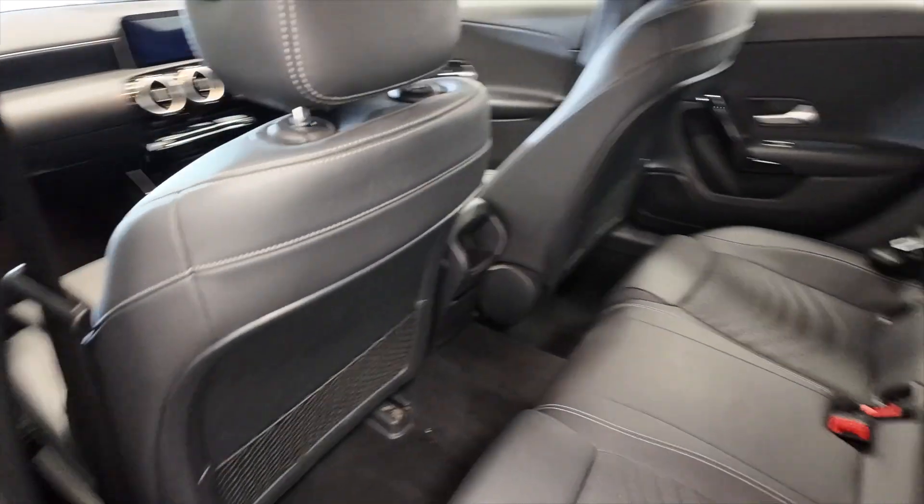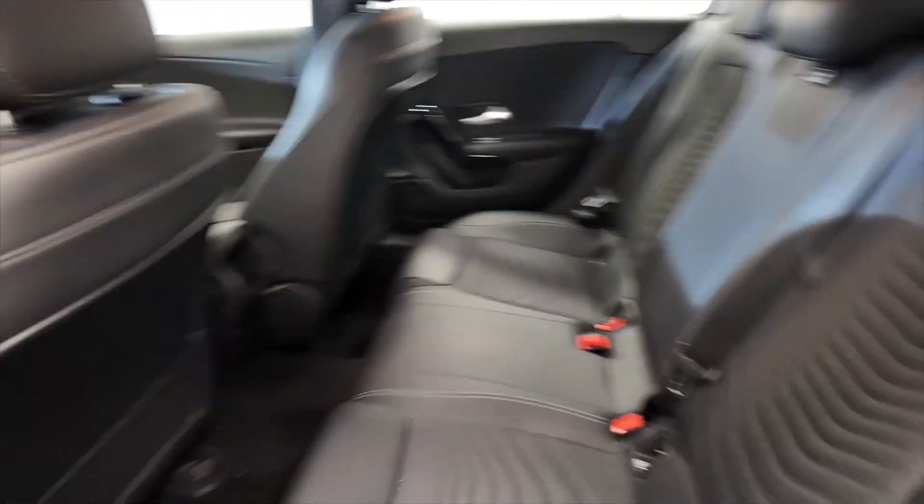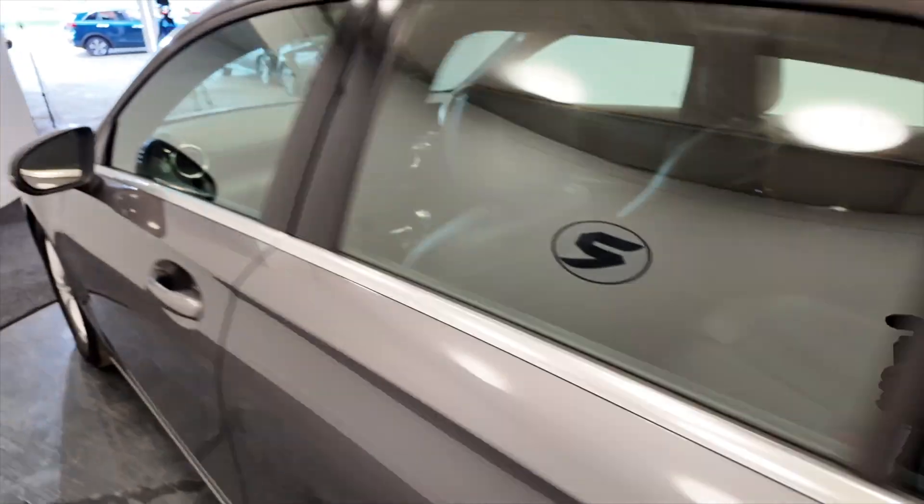There's plenty of leg room and headroom in the back for your rear passengers, really nice part-leather seats as well, and electric windows front and rear.